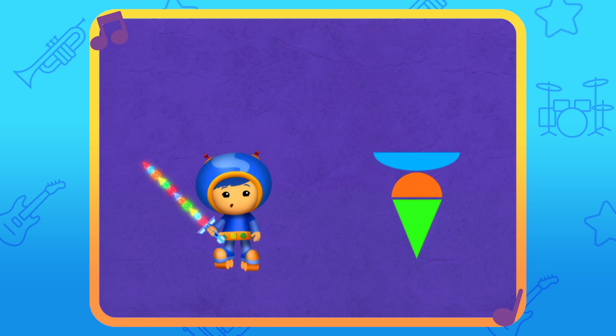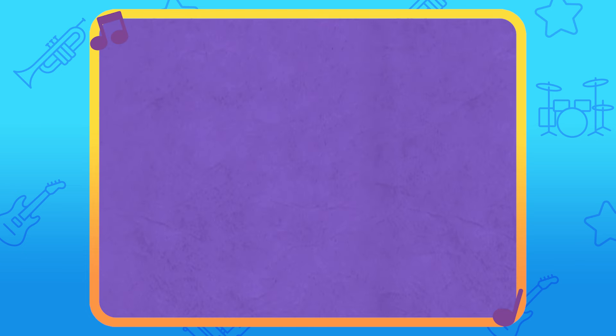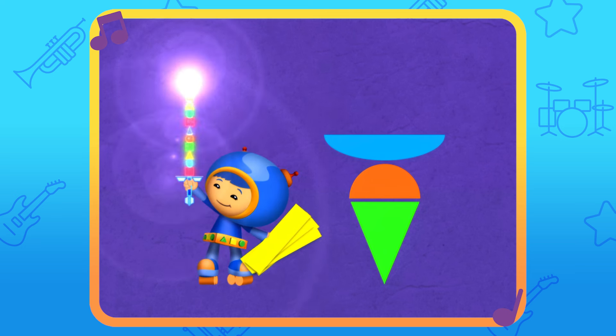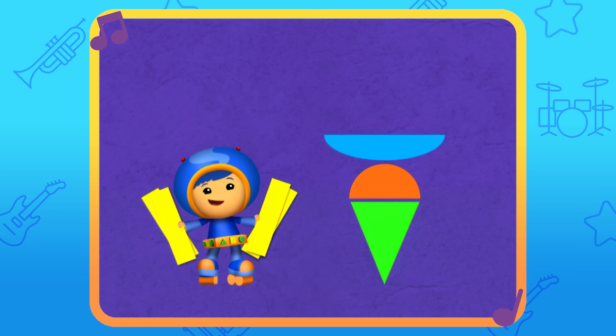We just need to split one more shape — a square! When you see a square, say square! Square! All right! We can use these for the french fries.